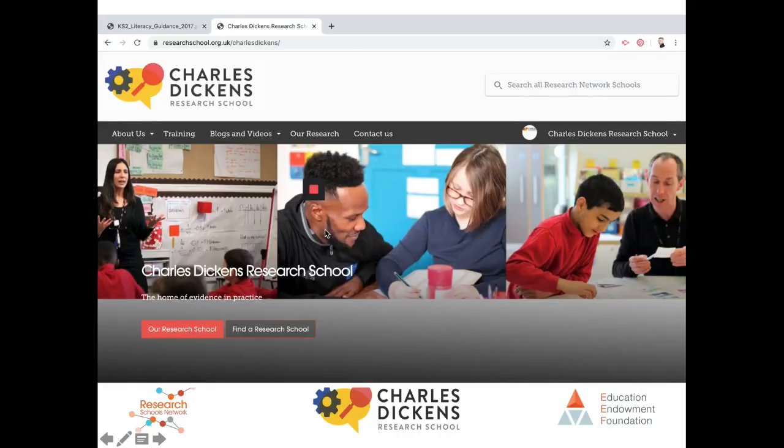Hello, my name's David Windle. I'm Assistant Head Teacher and English Lead at the Charles Dickens Research School. The Charles Dickens Research School is part of the Research School Network. We work in collaboration with the Educational Endowment Foundation to participate in research projects and deliver evidence-based training to schools across London and the South East.